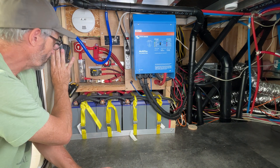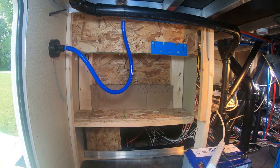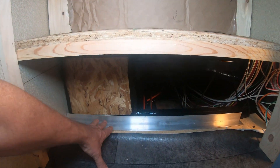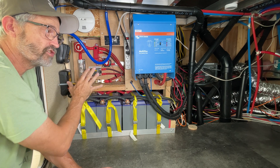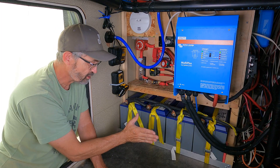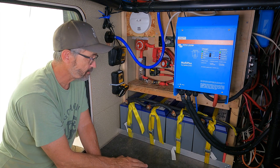There used to be a wall that went from here across, and what I've done is removed that wall and rebuilt the structure of the steps so I can install my batteries, my inverter, and all my electrical components here under the stairs, saving a lot of space. I actually gained space in my basement because the wall used to be right here, so now I've got all this extra space.